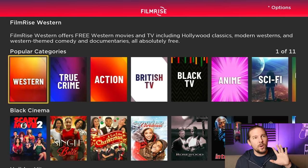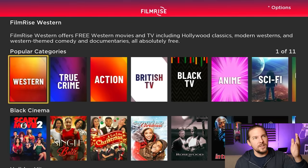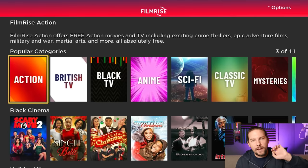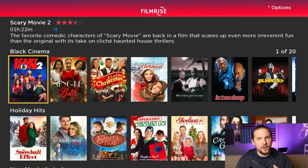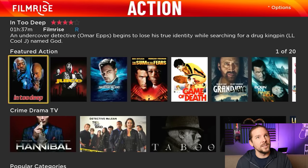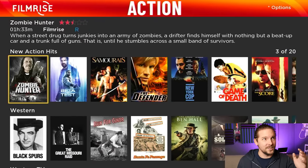FilmRise is so dedicated to sorting their content that you can actually get several different FilmRise apps. This is FilmRise generic, but if what you really want is Westerns or action movies, you can go into the Roku channel library and get the FilmRise Action channel. They separate these into various apps so that if that's all you're really interested in, you don't have to worry about other stuff cluttering up your feed. You can really zero in and focus. But you can also do that within this app — pull this down and there it is, FilmRise Action. Because honestly, who doesn't want to watch Danny Trejo as a zombie hunter?